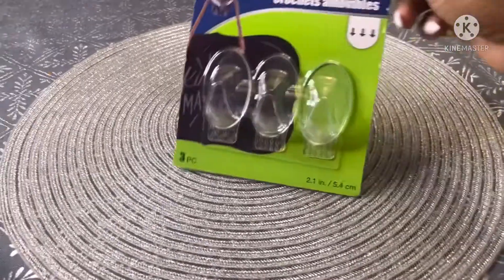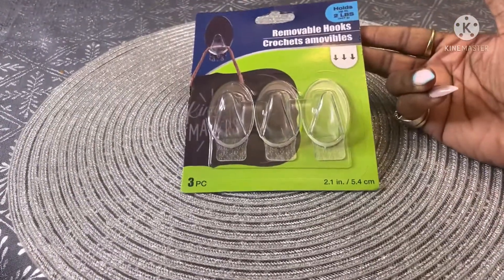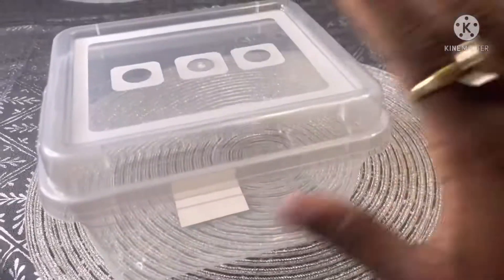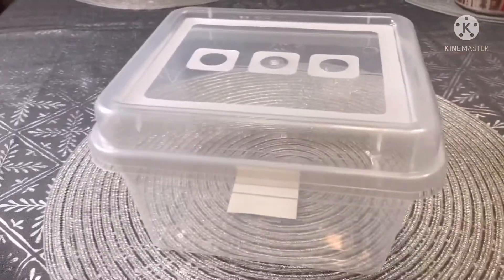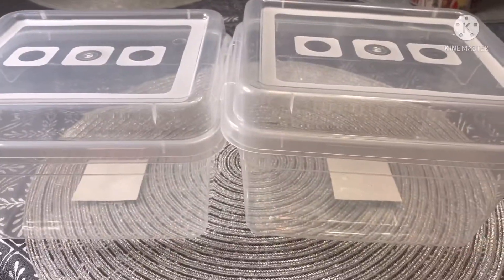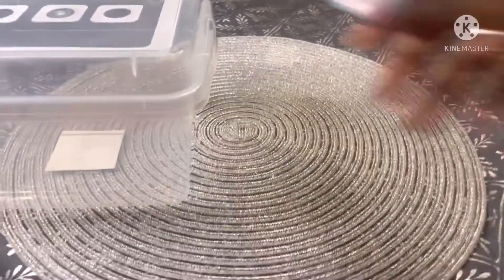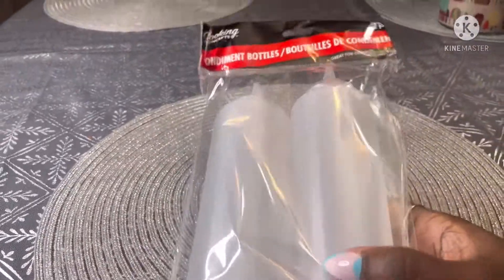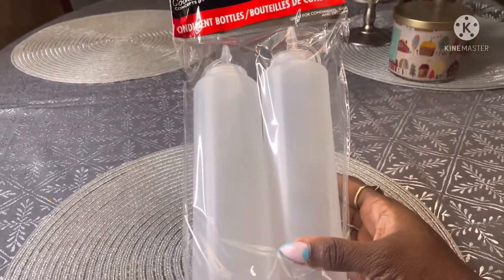I picked up one more set of hooks — a set of three. I also got two containers for storage in my pantry, and I picked up two clear squeeze bottles.